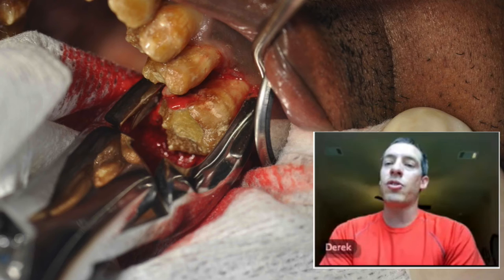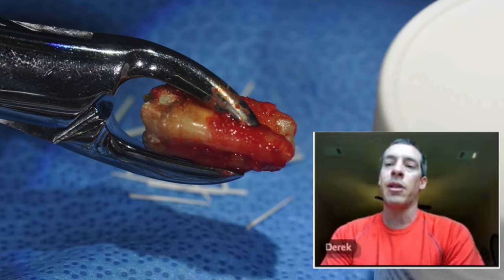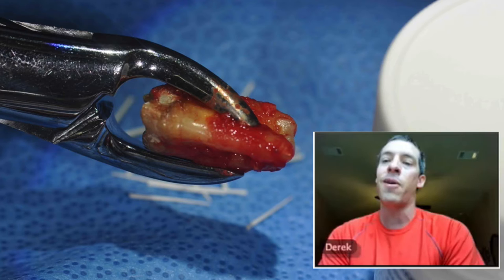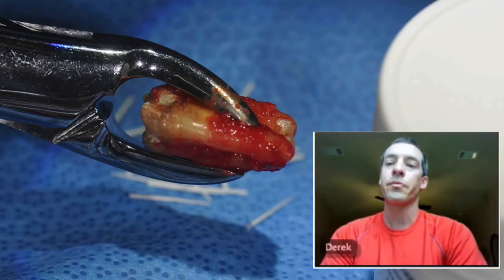We're doing the extraction as atraumatically as possible, so it's mostly just forcep elevation to remove it. You're not wanting to elevate much and not wanting to scrape the PDL at all, because we want the best chance for healing. The main thing is trying to keep the cells viable on the ligament space while it's out. As you can see here, we've gripped a little bit deeper on the tooth than ideal — ideally you don't want to be touching the root surface at all. However, given the compromised status of this tooth with the amelogenesis imperfecta, we decided that going a little bit deeper to grab it would give us a better chance than gripping higher on the tooth, which might be more ideal but could cause the tooth to fracture with no chance of re-implanting.